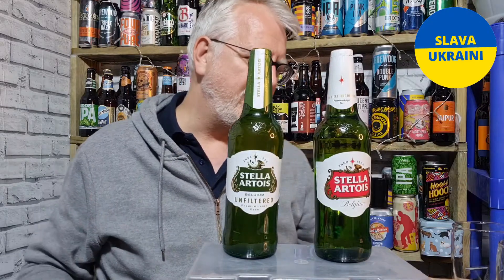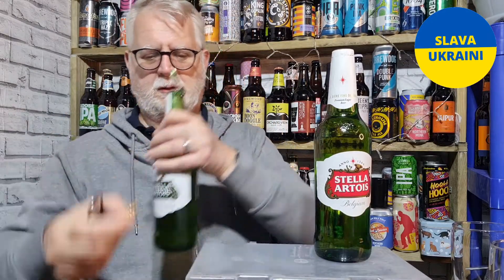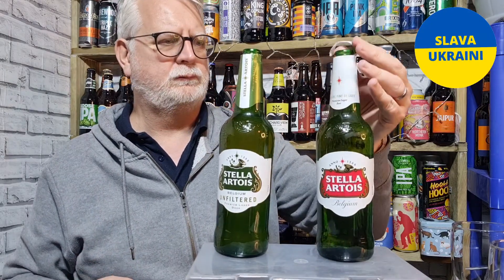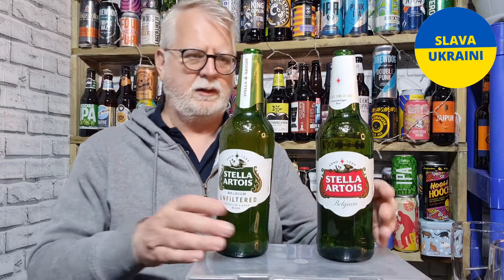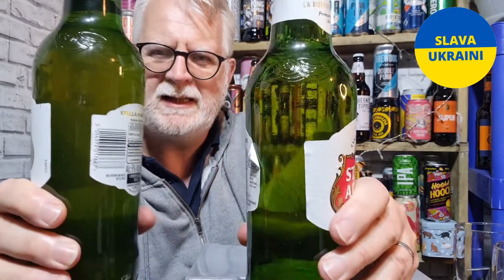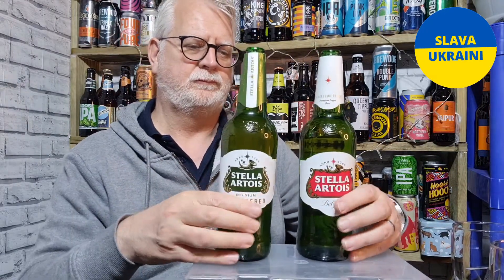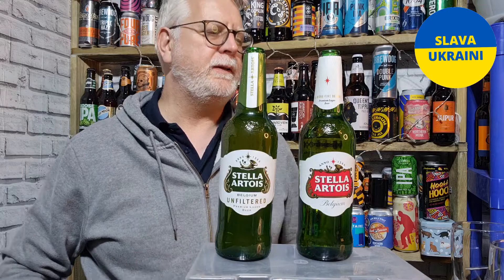Let's get them open and see what we've got. I'll open the unfiltered one first — you get some nice aromas from that straight away. Then the filtered one — no aromas from that at all. You can actually see, if you turn the bottles sideways, that the filtered one is clear with a lot of carbonation, while the unfiltered one is slightly hazy and has less carbonation. With it being so clear, the filtered version can't hold its own carbonation as well.